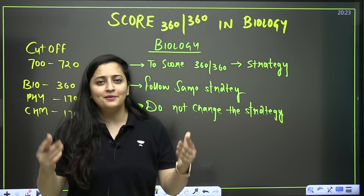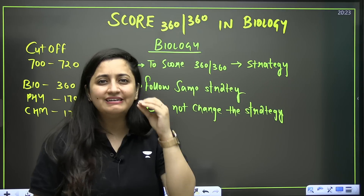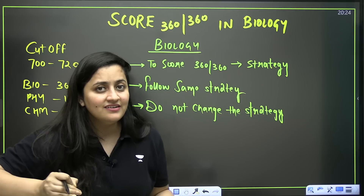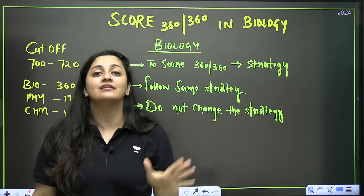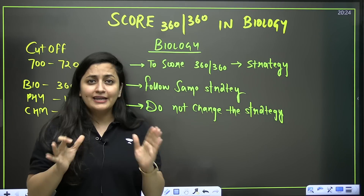Hi NEET aspirants, welcome to Unacademy NEET English. I'm your biology educator Ambika Sharma, and today we are going to talk about the detailed strategy to score 360 out of 360 marks in biology. In this video we will talk about the timetable, the chapters, the distribution, the syllabus completion, and the revision as well. So watch this video till the end.